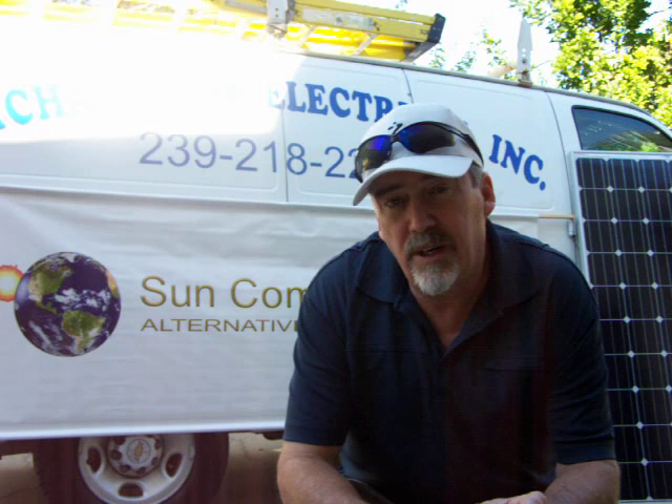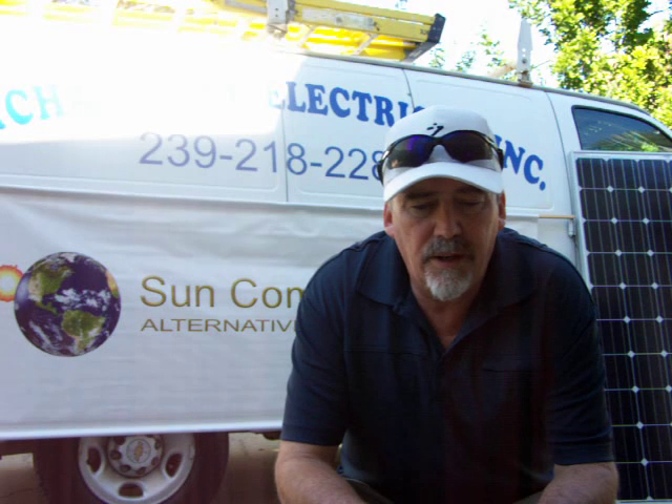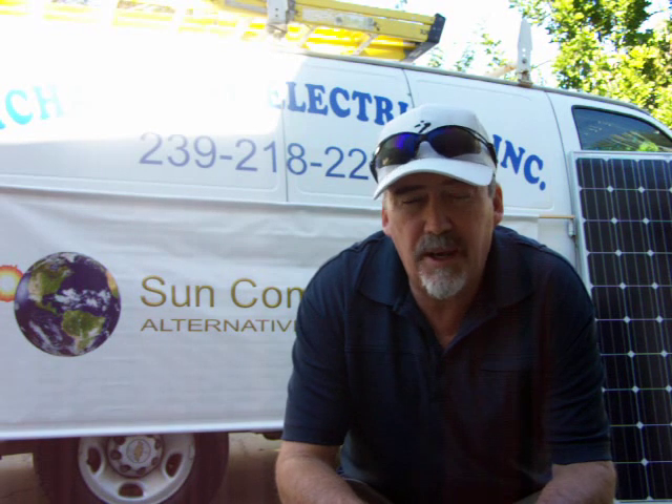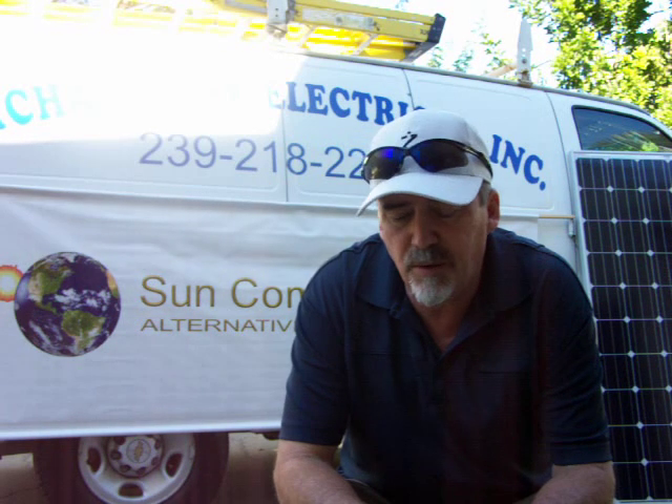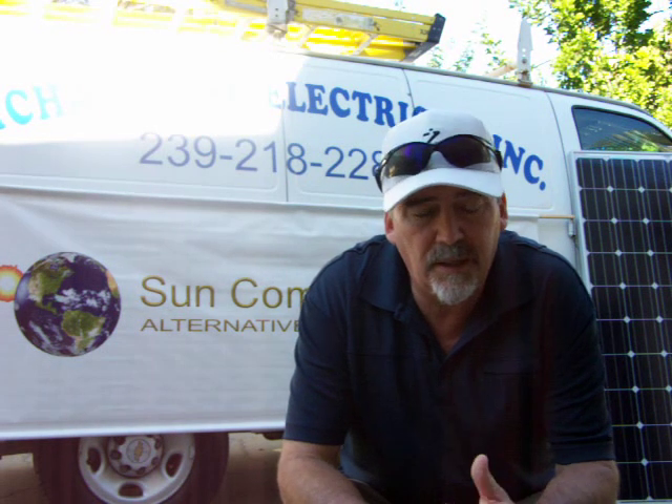Also, make sure that if you're getting a quote from a solar power company, you're getting a turnkey installation with that price — not just equipment. You want to make sure you're getting an installed price: turnkey, engineering, permitting, all of it.